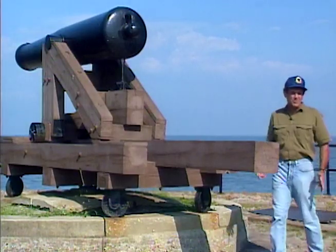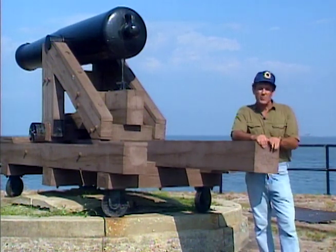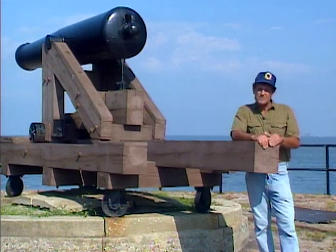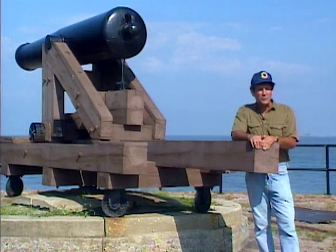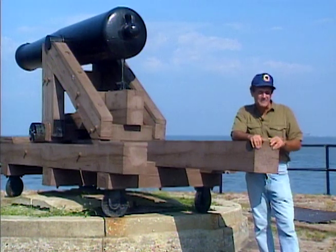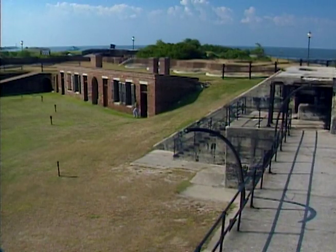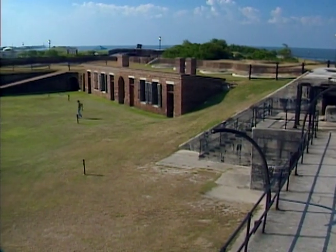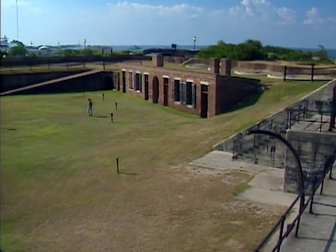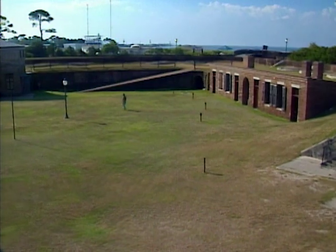Fort Gaines became famous during the Civil War Battle of Mobile Bay. Two thousand Federal troops stormed the fort from the west, while Admiral Farragut shelled it from the east. And after three long days of battle, the hardy Confederates surrendered. On August 8, 1864, the Stars and Stripes was hoisted over the fort, and Fort Gaines never saw another battle. Though it was later active in World War I and World War II, its greatest moment in history had passed.